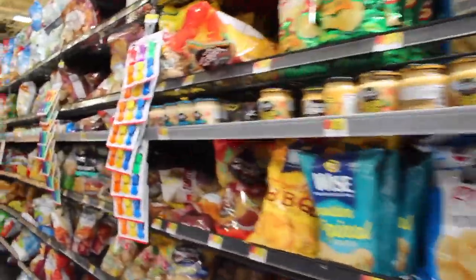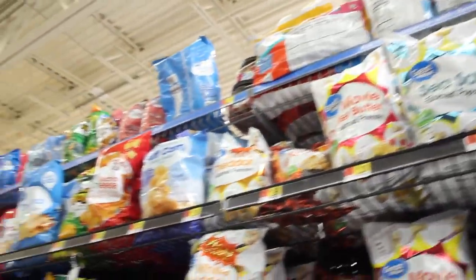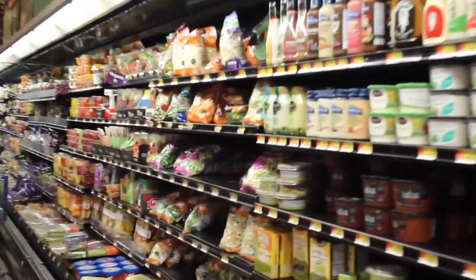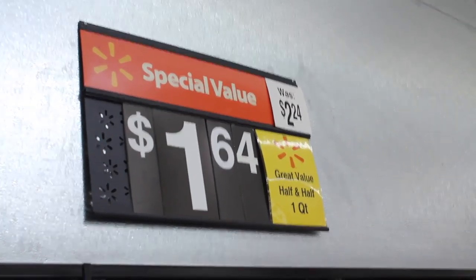Food stores always place the most expensive items on the higher up or waist-level shelves, with the less expensive on the bottom. Explain this to your refugee to make finding items easier. You may also want to tell your refugee family that sometimes there are special deals — for example, an item originally $2.21 is now $1.64.